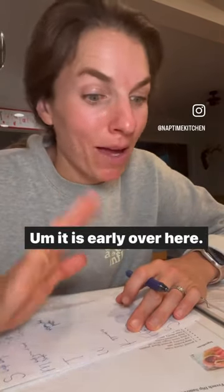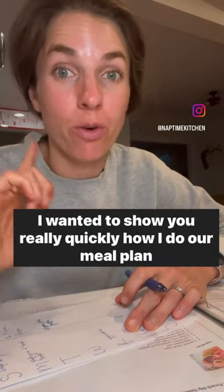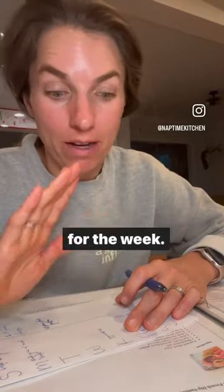Hey guys, happy Sunday. It is early over here. I wanted to show you really quickly how I do our meal plan for the week.